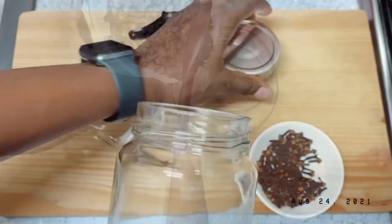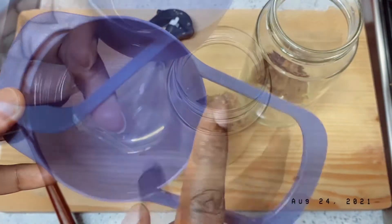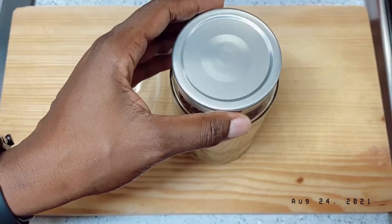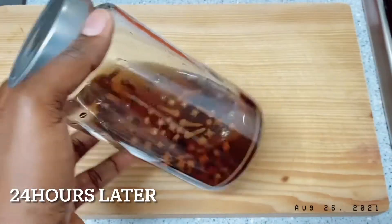I'll be using just one tablespoon of cloves. I'll be needing a glass jar where I can store the cloves. The next thing I'll be doing is to add one cup of water and cover it for about 24 hours. After 24 hours, I'll just go ahead and shake it together before straining it.